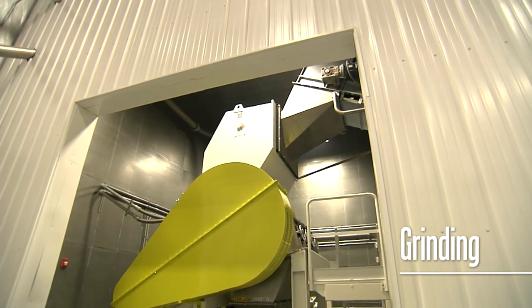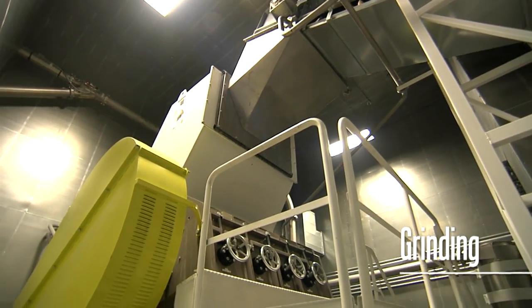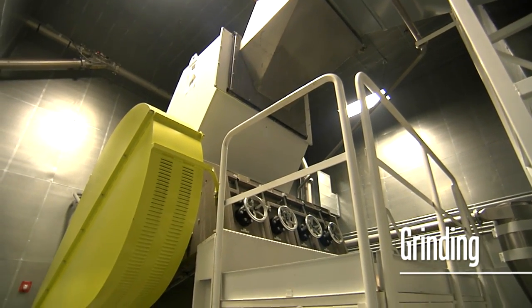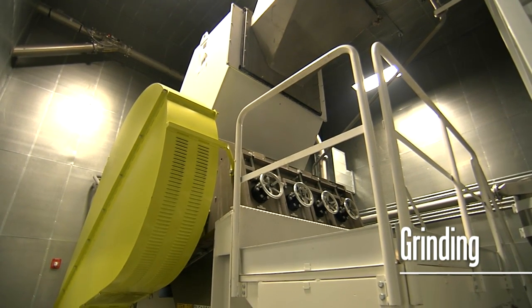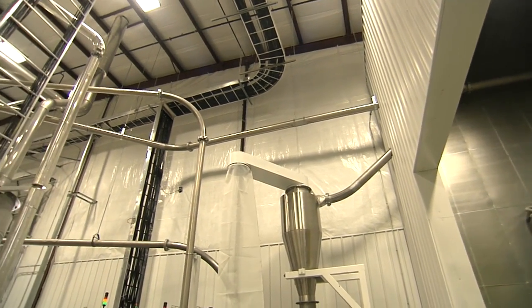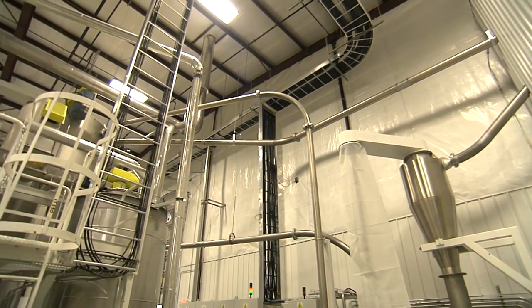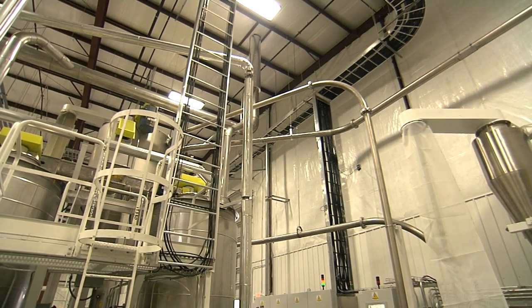Now the bottles are ready to be ground into flake. To do this, the EcoStar system uses a wet granulator. The advantages of a wet granulator include inexpensive washing and scrubbing, pulping of paper, and removal of the largest remaining contaminant: liquid. The flake coming out of the granulator passes through a centrifuge, or high-speed tumbler, where the water along with the paper pulp and washed liquids is separated.